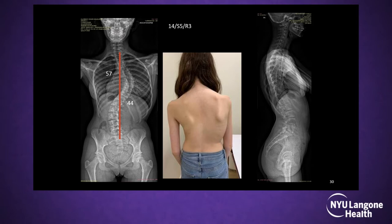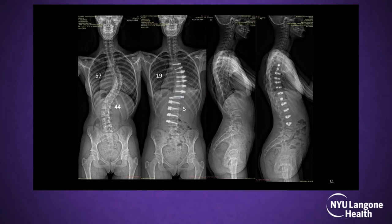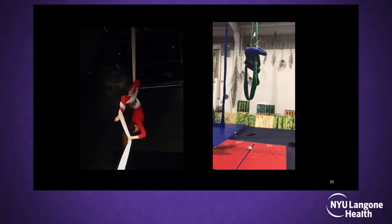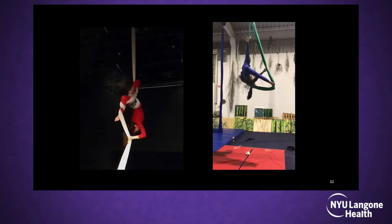This is another case — a mature patient with a double curve where the thoracolumbar component was 44 degrees. Instead of doing a fusion all the way to L3–L4, we decided to use this technique. We achieved good correction with L4–5 parallel to the floor, and here is what she's doing on video at three months — and at one year post-surgery, doing things I don't think you could do after fusion.